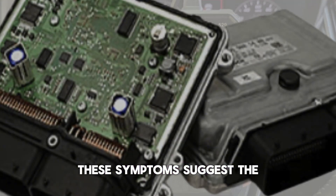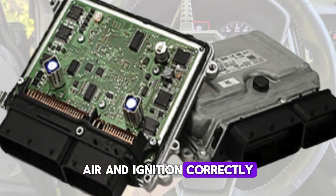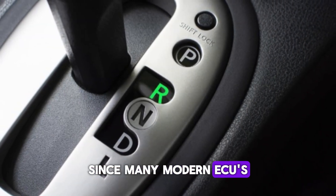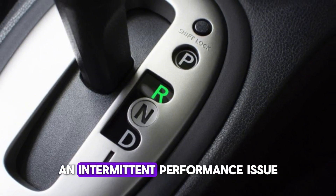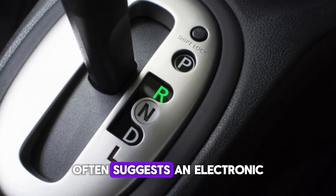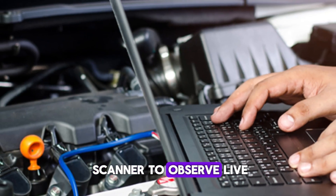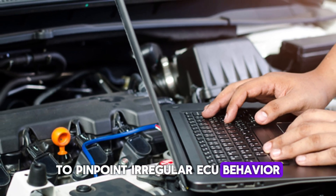These symptoms suggest the ECU isn't managing fuel, air, and ignition correctly. Transmission shifts may also feel rough or out of sync, since many modern ECUs also influence automatic transmission behavior. An intermittent performance issue that changes from drive to drive often suggests an electronic rather than mechanical fault. Mechanics may use a scanner to observe live data streams to pinpoint irregular ECU behavior.